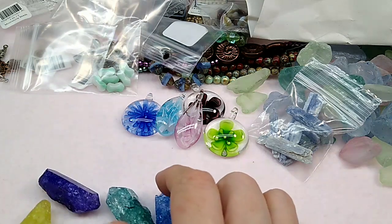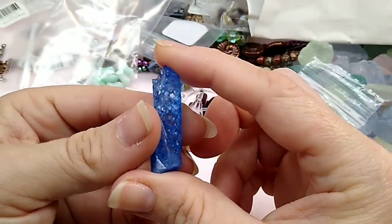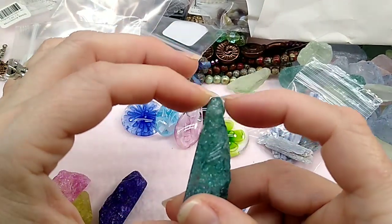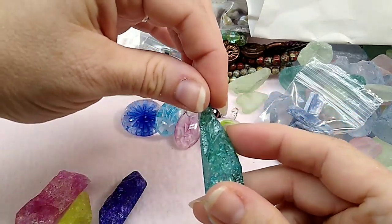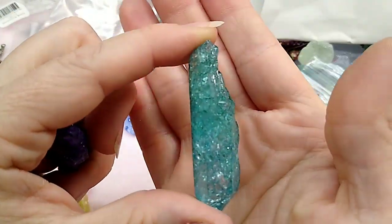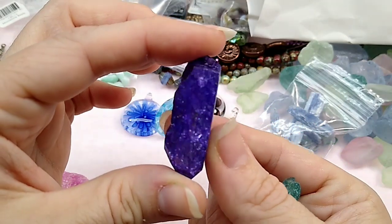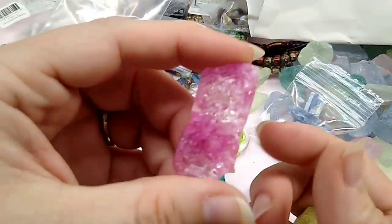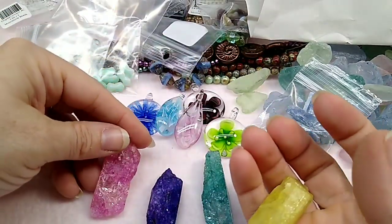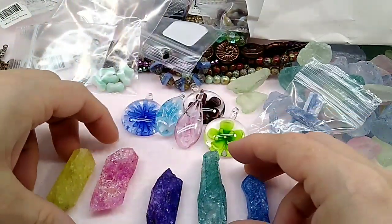And then I got this quartz — this is dyed quartz. Look how pretty. Wouldn't it be gorgeous to wire wrap? Or you could glue a cord end bail on the end of it and make a pendant. I just love that color — it's so pretty. I don't know if I will put these on the website plain or if I will wire wrap them first, but eventually all of this stuff will be up there.